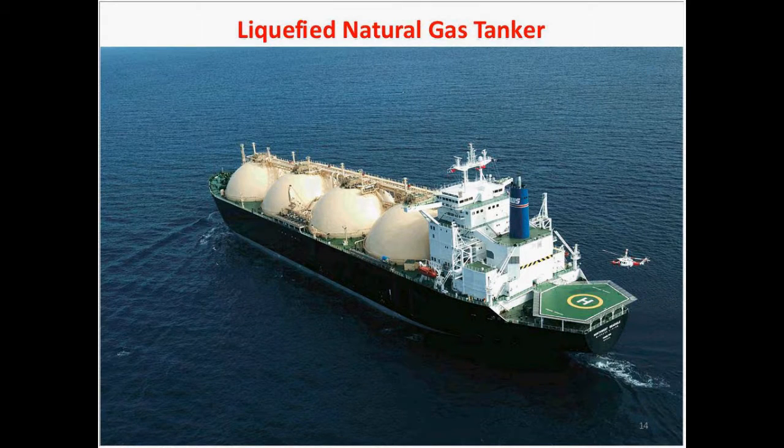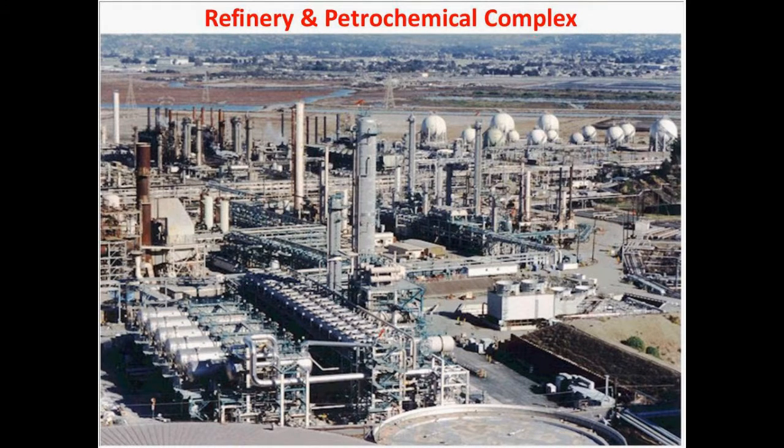This slide talks about a liquefied natural gas tanker. This is a project in Australia where the gas field was discovered offshore in deep water about 20 years ago, and the project started production just this year. You can see a helicopter coming in on the right-hand side — this vessel is another the size of a big football field. The next slide talks about a refinery and petrochemical complex, where we produce gasoline, diesel, jet fuel, and lots of petrochemical products — more than a thousand products such as rubber and plastics that come from the petroleum base.